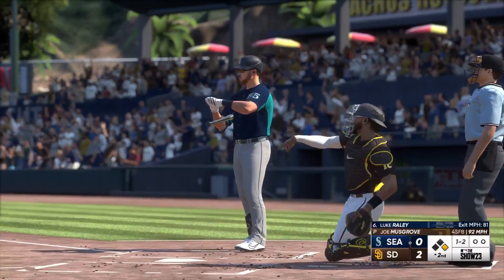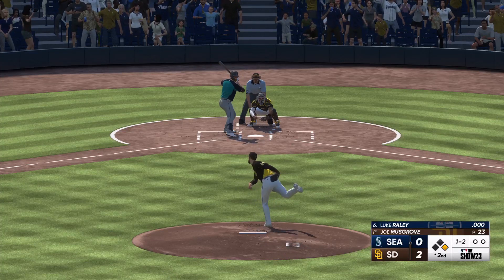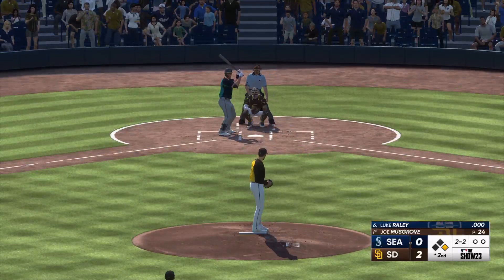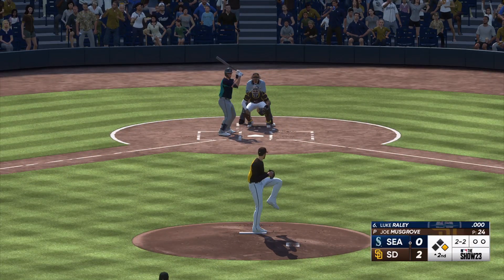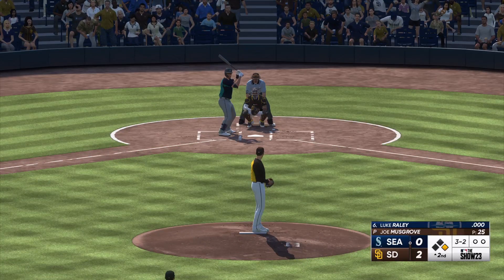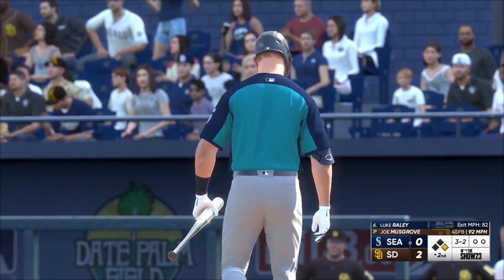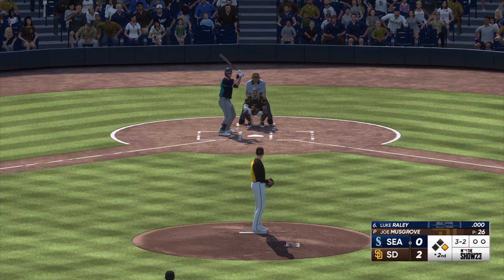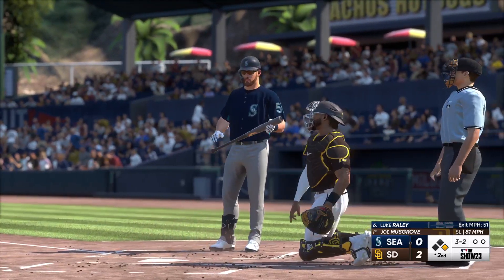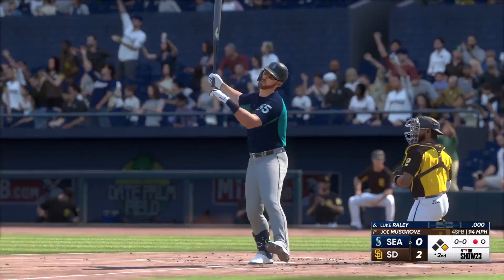The 1-1 is fouled off. At 1-2, he's really working him away — sometimes take a little off velocity, try to get a rollover, something on the ground, stay away from that big hole on the right side of the infield. The count goes to 2-2, then 3-2. He wanted that fastball high and tight looking for a strikeout — just didn't locate it very well. Swing and a miss — couldn't catch up to the heater.